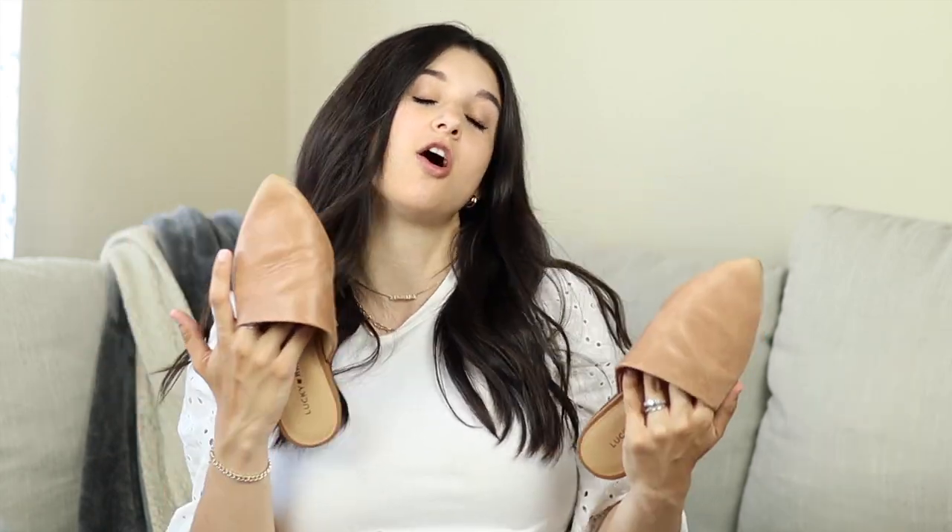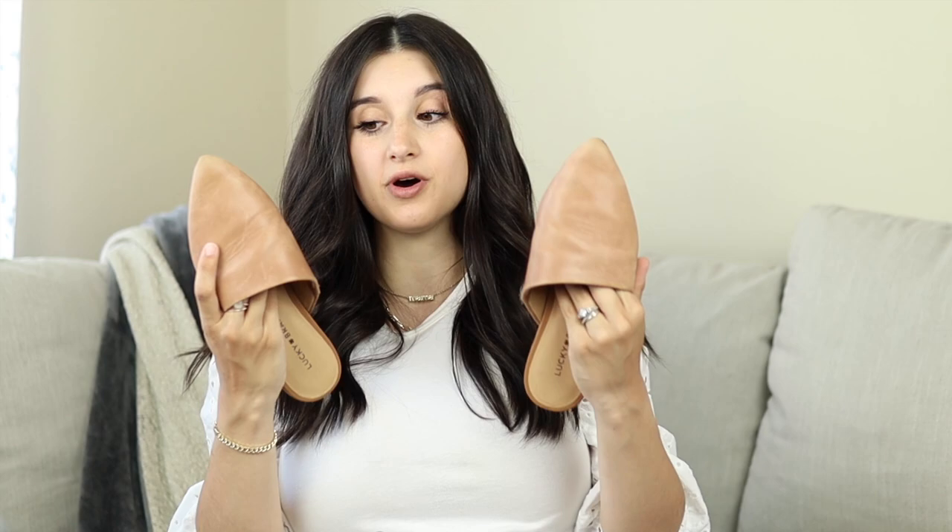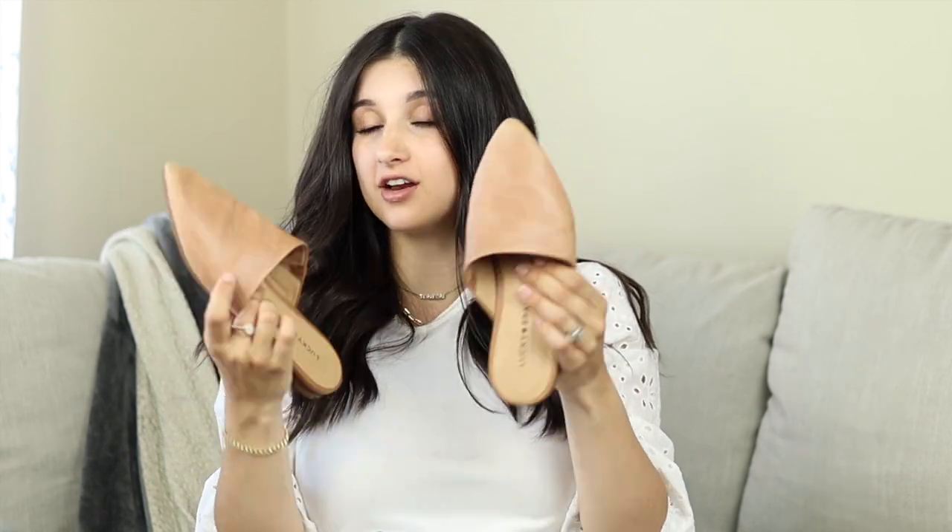I get to wear these three seasons out of the year, which is amazing. You can get them in different colors, but I love having this brown color for summertime because I like to wear a lot of white — white dresses, white tops, white shorts. That combination looks so pretty. If you're looking for really nice mules, Lucky Brand makes amazing, super comfortable options. I've been getting so much wear out of them.